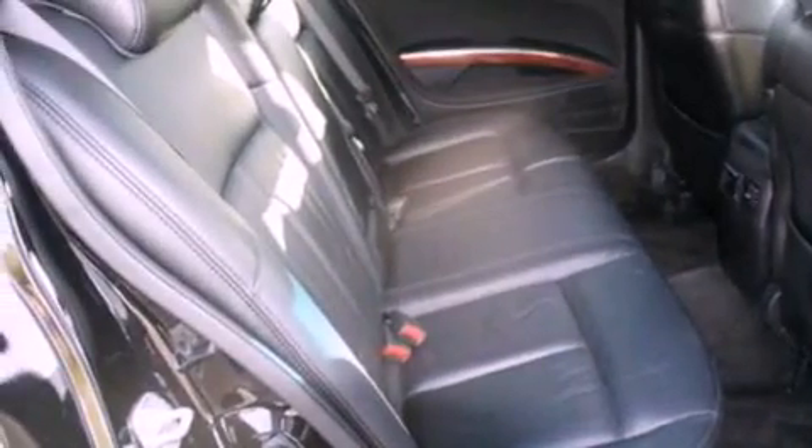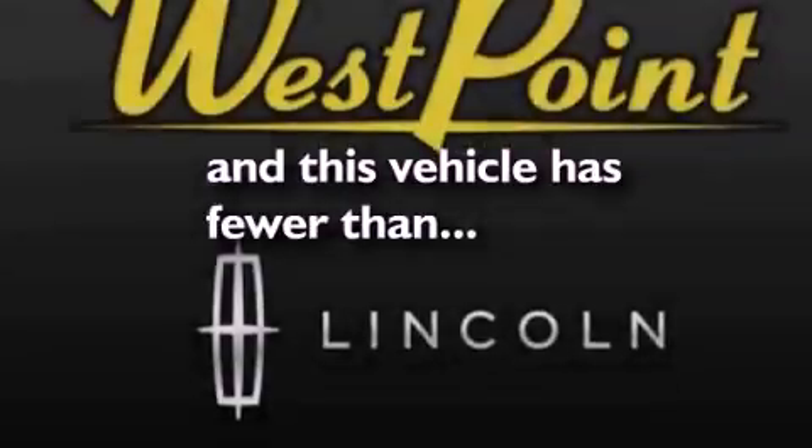Front fog lights, a traction control system, an external temperature gauge, and this vehicle has fewer than 61,000 miles on the odometer.